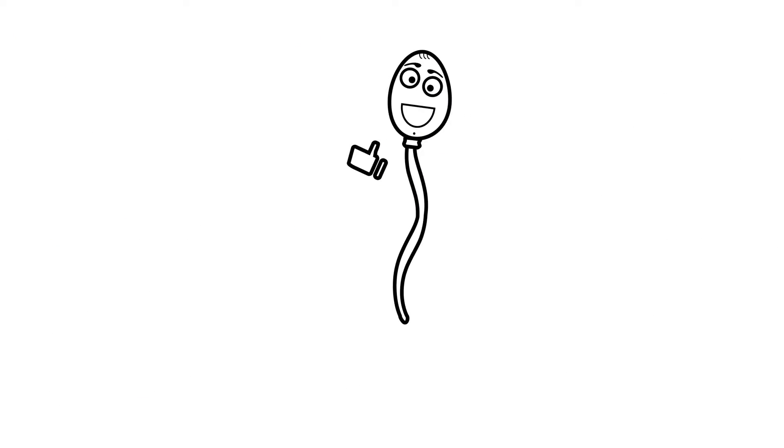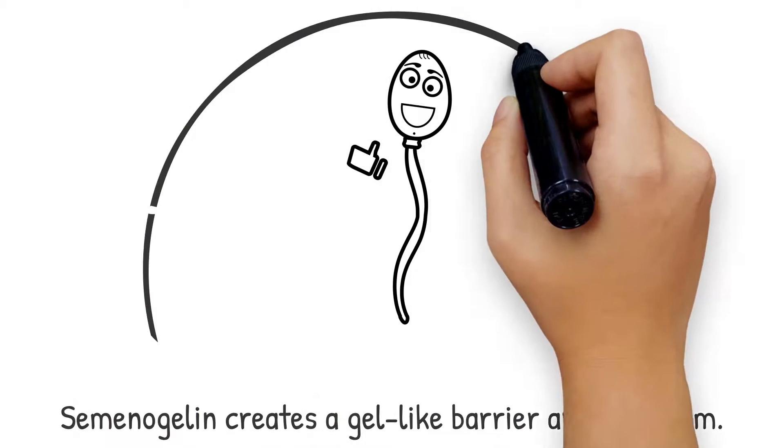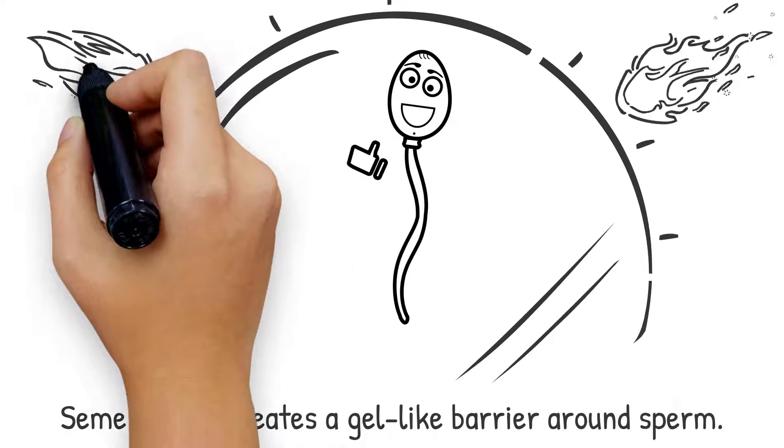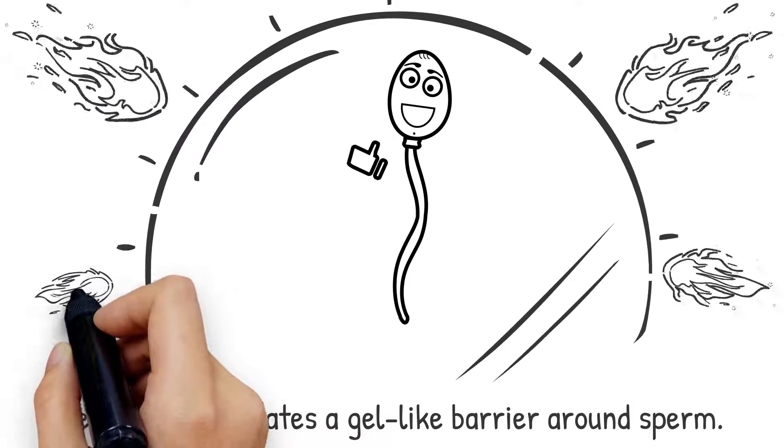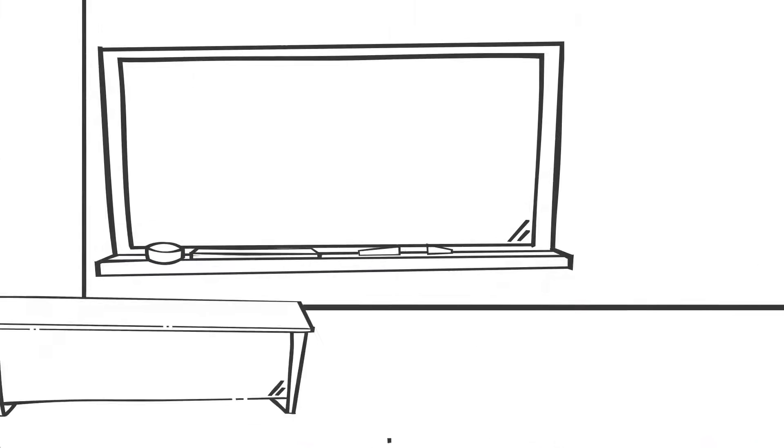A critical component of semen provided by the seminal vesicles is sementagellin. This is a protein that creates a gel-like barrier around ejaculated spermatozoa to ensure that capacitation does not occur prematurely.